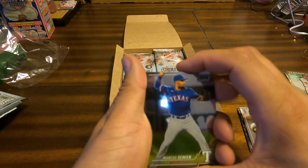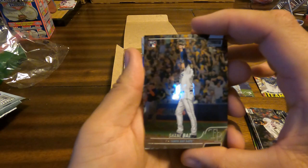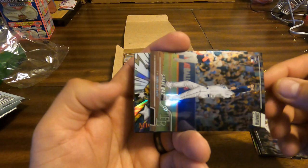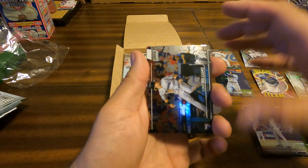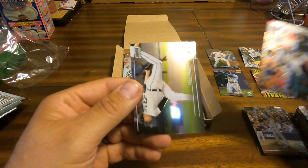Marcus Simien, Trey Mancini also in a new uniform with the Astros. Shane Baz, rookie — he is on fire this year. I don't know what this is, but I think we're going to like it — this is a Miguel Cabrera Trophy Hunters. Luke Williams rookie.